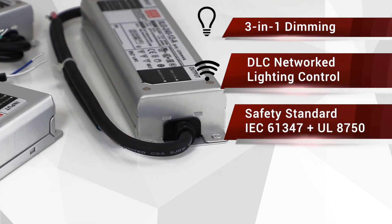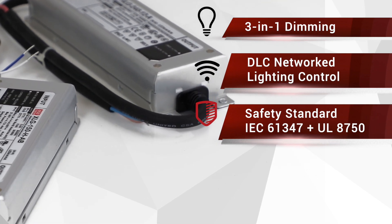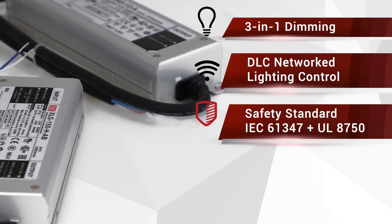The dimming circuit is also isolated from the DC output in compliance with the latest IEC61347 and UL8750 lighting safety standards.